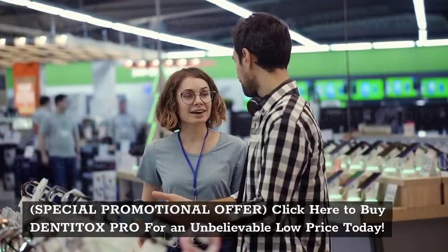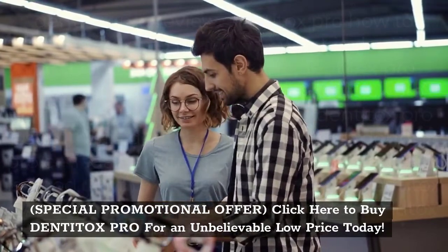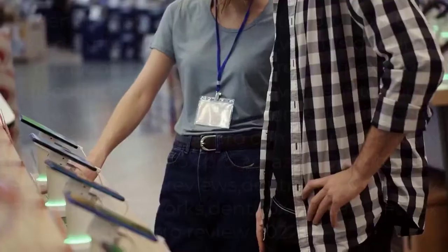Special promotional offer — click here to buy Denitox Pro for an unbelievably low price today!